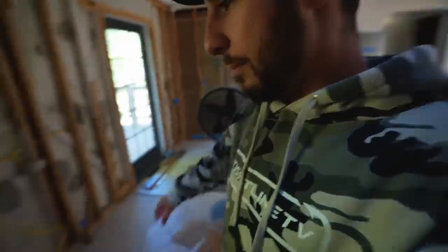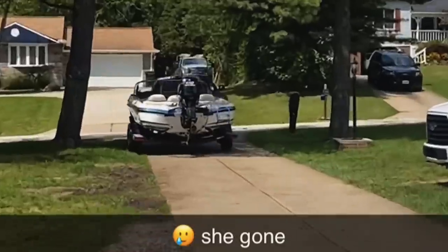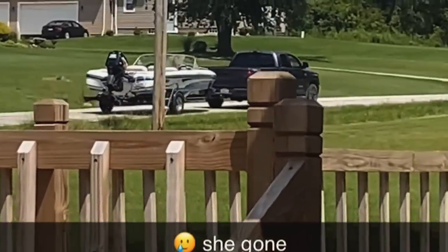Six months ago, I purchased a house. This house ended up being a huge disaster — it needed so many repairs that I literally went broke. I had no money. When I hit an all-time low financially, I was left to sell the one thing I had money in, and that was my bass boat. Selling the bass boat literally bailed me out of going bankrupt on this house.